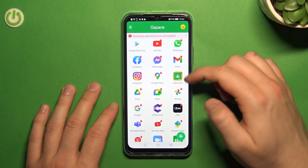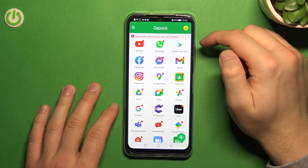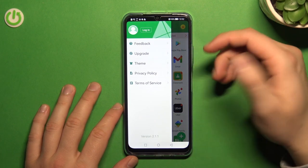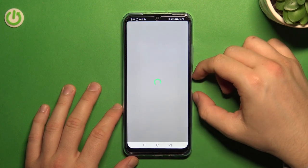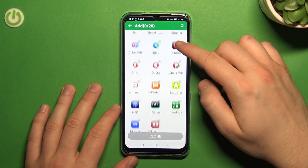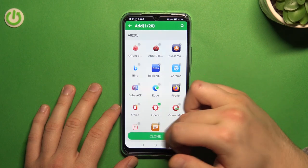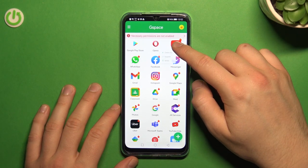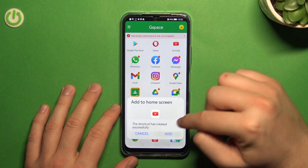You can go back and the GSpace icon appears right here. When you click and hold the icon, you can move it between screens. When you click on it you can log into the GSpace application, change the profile, or upgrade. When you click the plus you can clone apps and add them — including apps already on your phone.